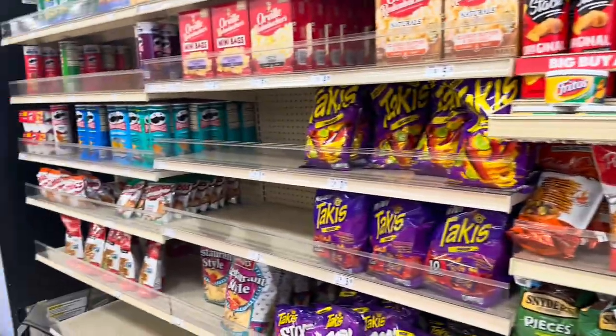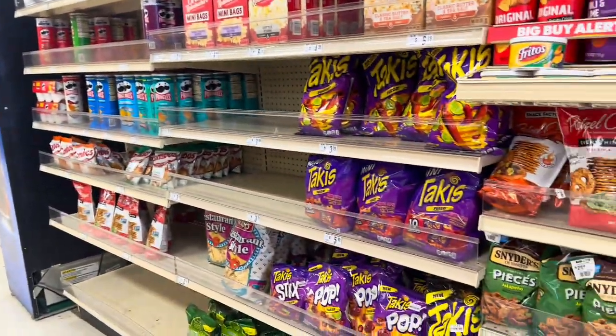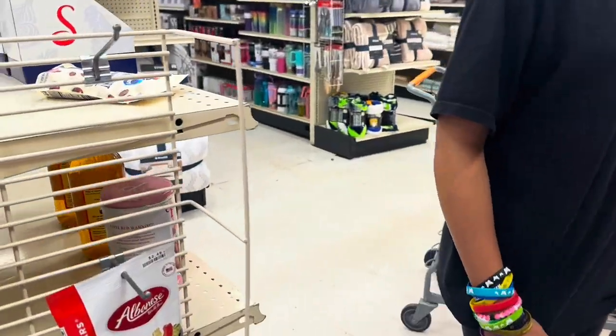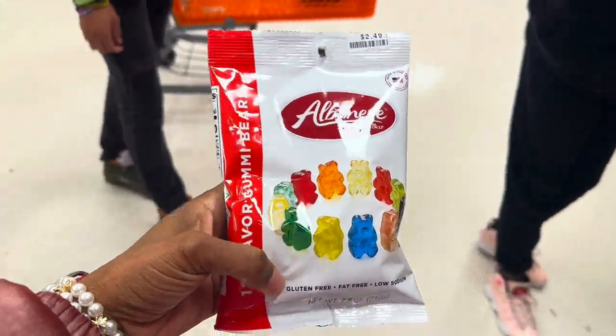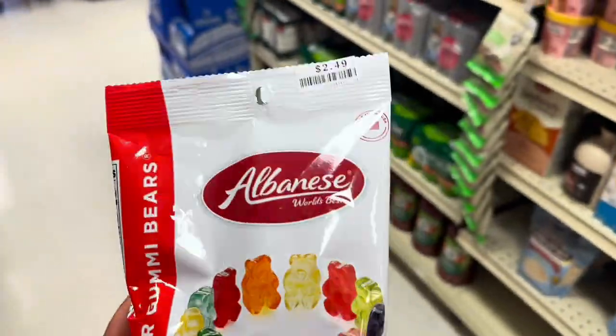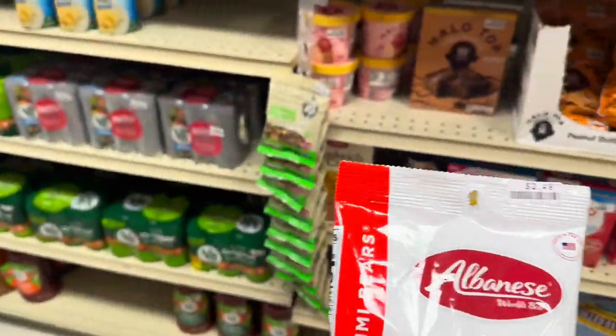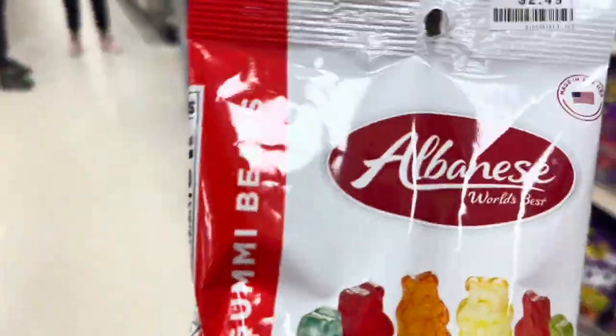The Takis Pop ones are actually pretty good. Those are 96 cents in here. And these are the best gummy bears right here — these are $2.49. I just bought these from Burlington the other day for $3.99. Best gummy bears hands down, they are so soft and good. I'm gonna grab a pack of these.